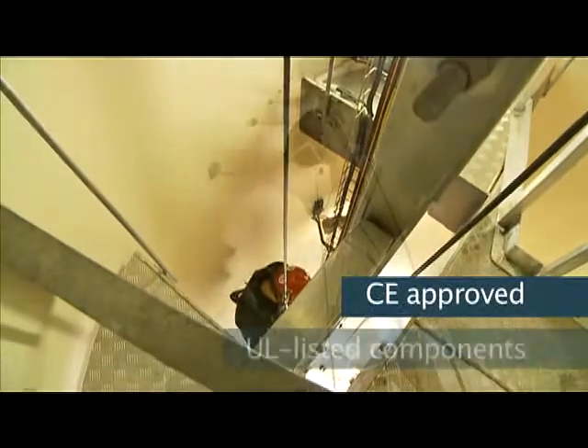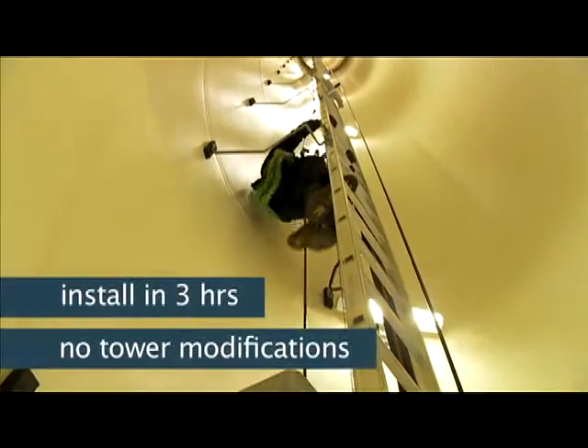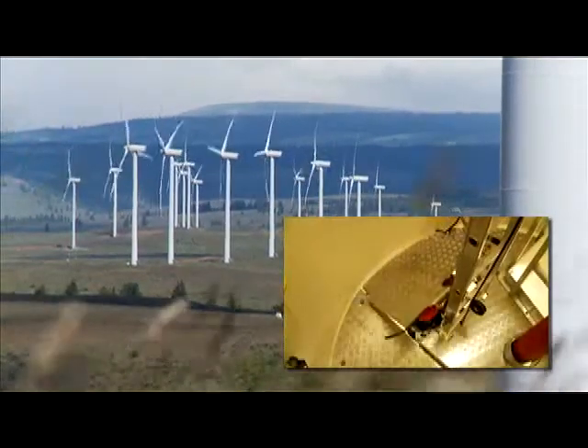IBEX is CE approved, uses only UL listed components, and can be installed in under three hours. To learn more about the IBEX 1000, please contact your Power Climber Wind sales representative.